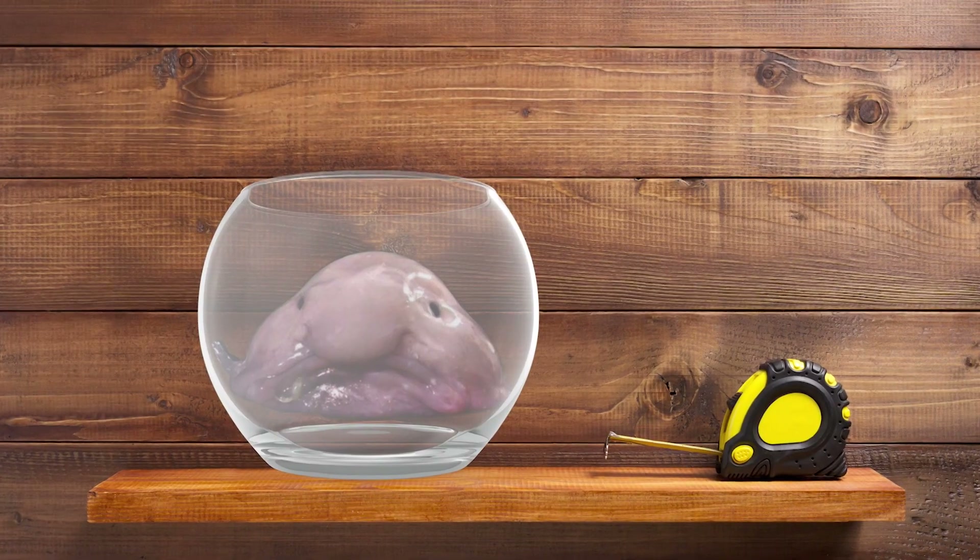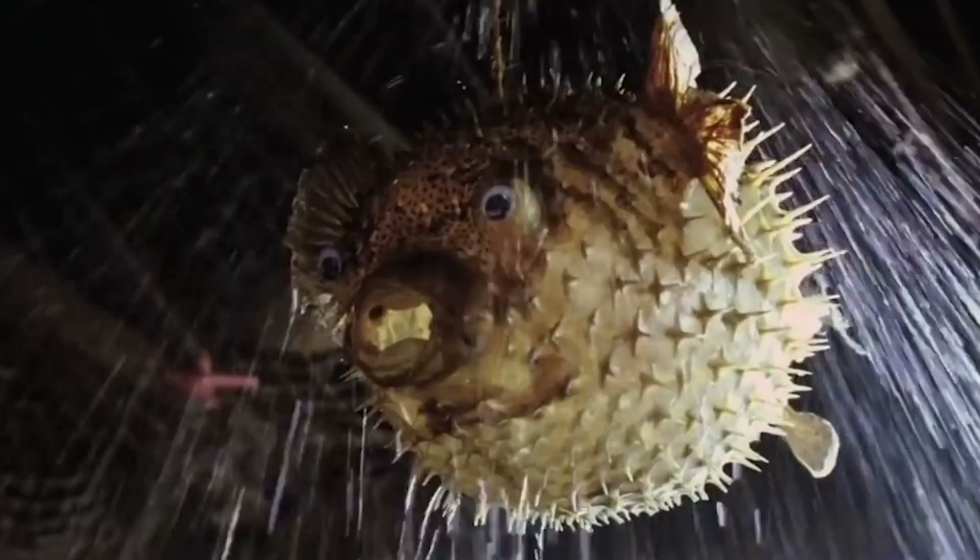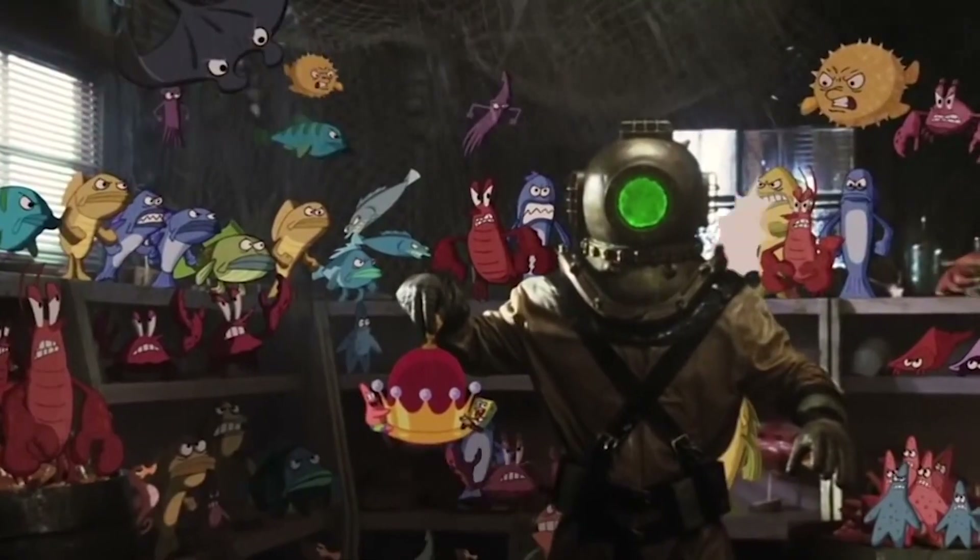Can I keep a blobfish as a pet? The answer is no. These fish have never been kept alive outside of their natural habitat. Because of their body composition, you would have to be able to control the pressure to replicate their environment to keep them alive.